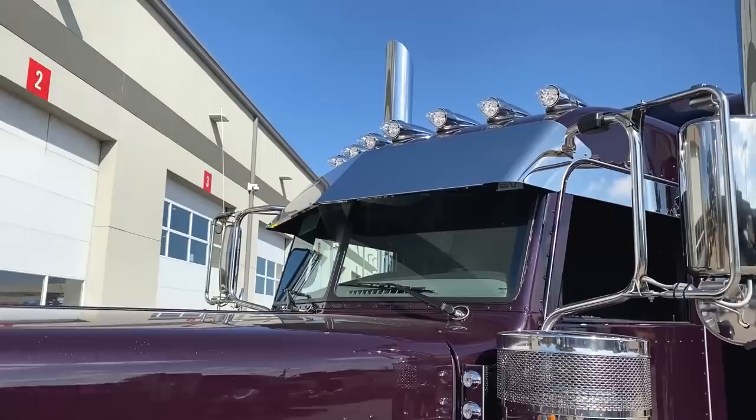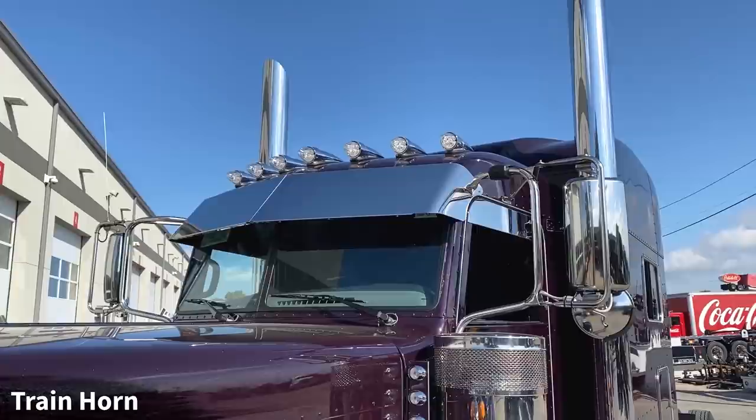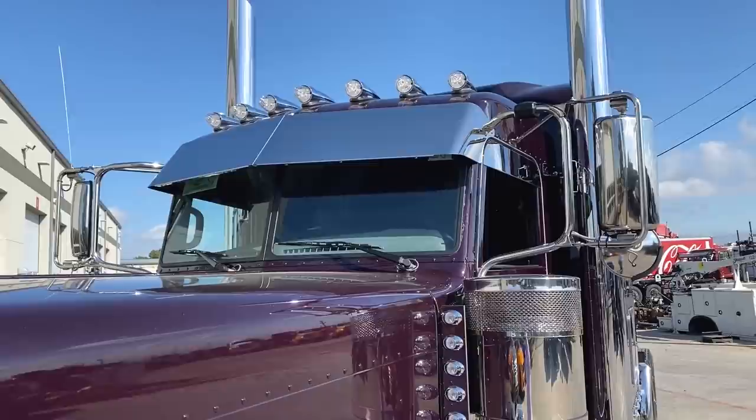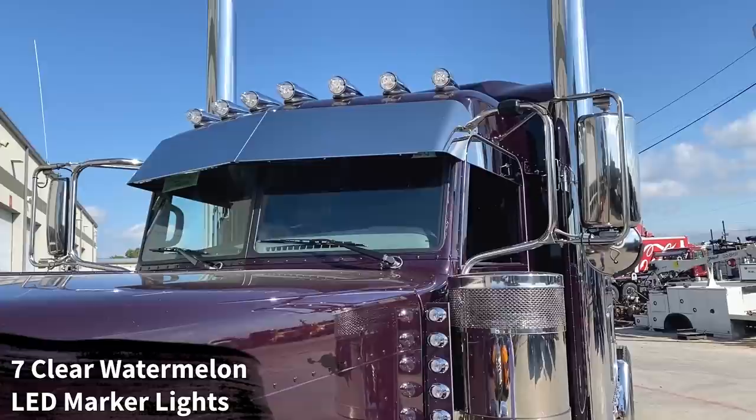Going up top, we've specced this truck with no horns on the roof. We will add the train horn for you at no extra cost. When we do the no air horns, we can add 2 additional marker lights for a total of 7. If you want 9 or 13, we can do that as well. We swap out the lenses to clear watermelon LED lenses on those marker lights just to finish off the look.